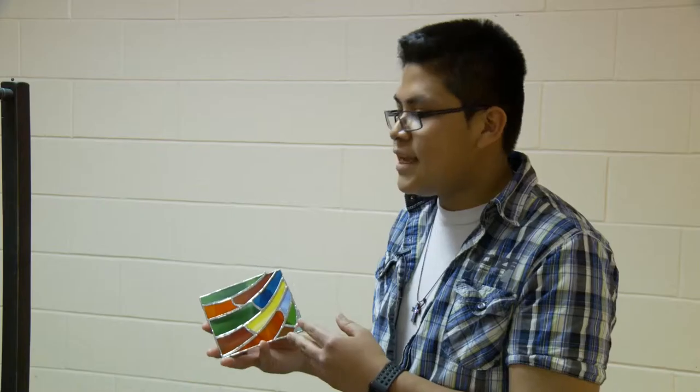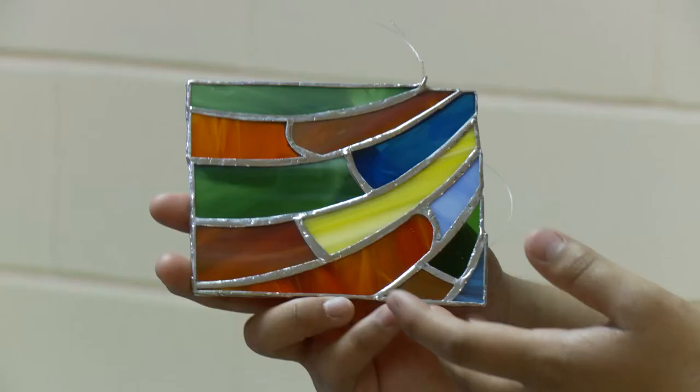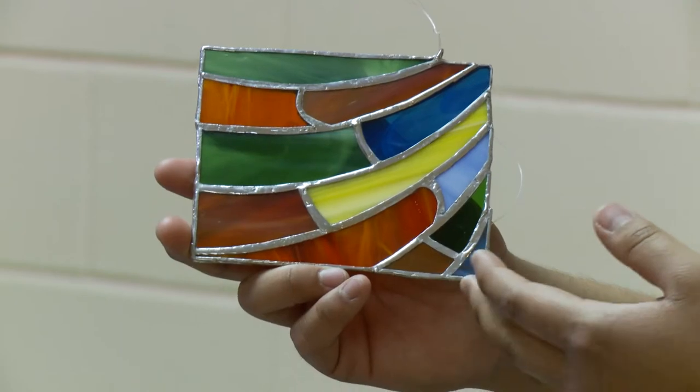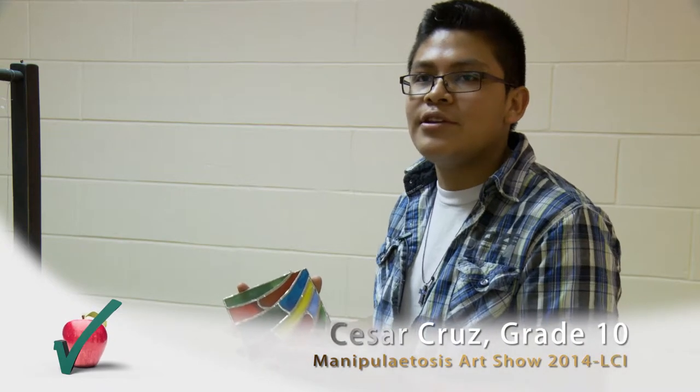This is a stained glass sound catcher. It's from a different part of class — we put them together. It's just an abstract shape, not inspired by anything specific, just figures put together into a square.